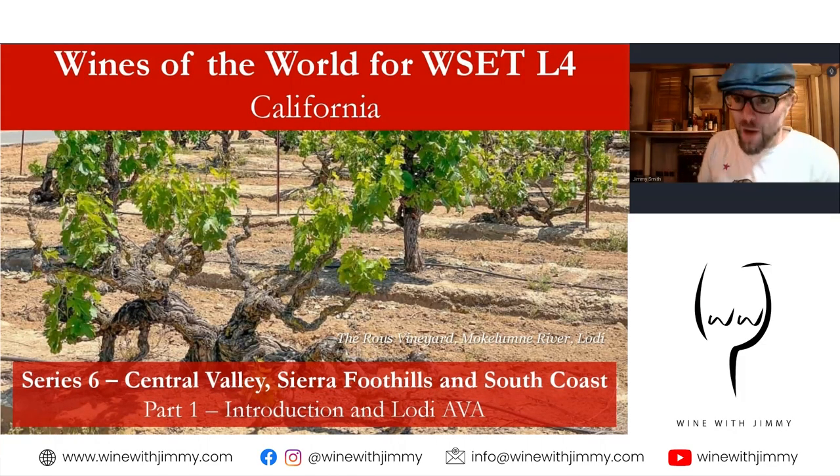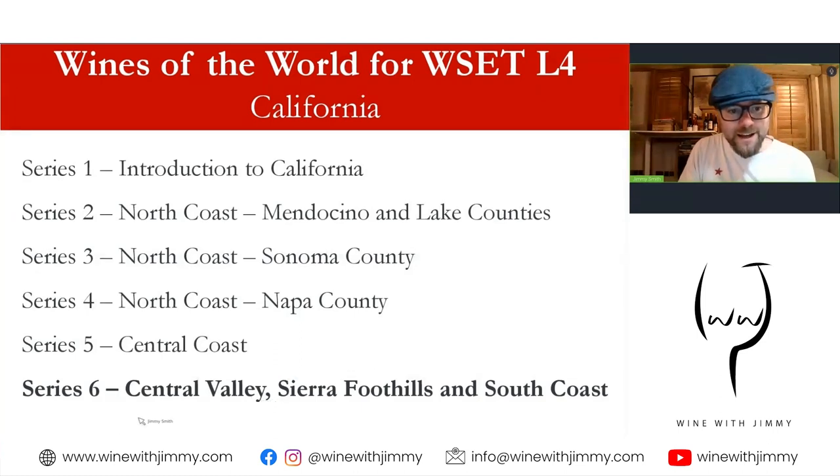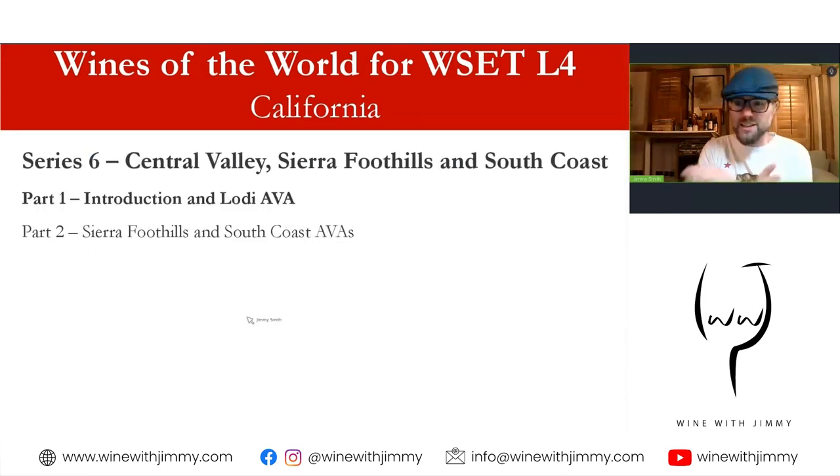Hello everybody, my name is Jimmy Smith. Welcome to the Wine with Jimmy channel. Thank you for stopping by on this channel all about wine education, really designed to help you get more from your viniest desires. We are looking here at a presentation for those studying the WSET diploma. We're looking at California, and we're on the final series here, series six, looking at Central Valley, Sierra Foothills and South Coast. This is a double header with this part looking at an introduction to this area, plus the all-important large Lodi AVA.